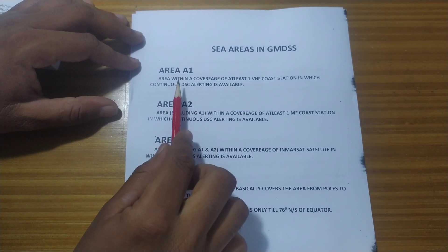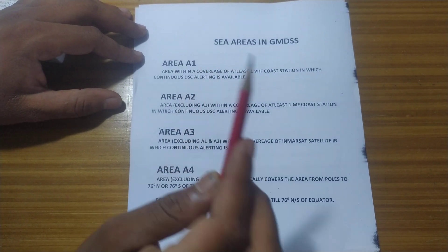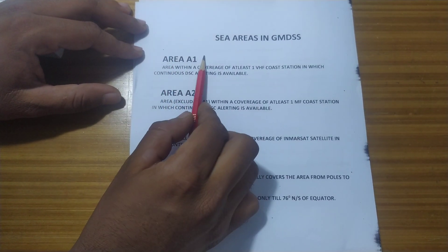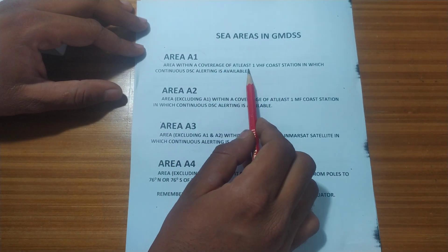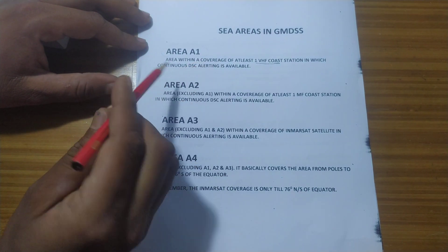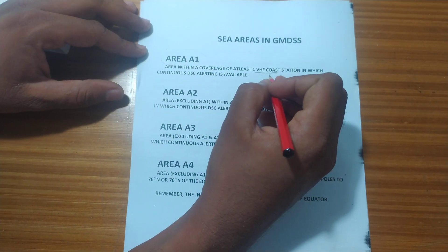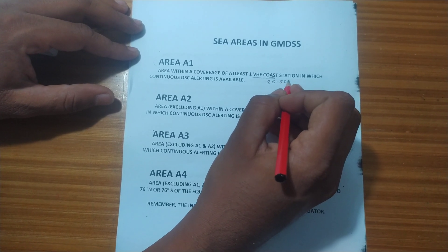Basically, the area which your ship can sail is defined under the radio license. Area A1 means the vessel is within the continuous coverage of at least one VHF coast station. The VHF range is basically 20 to 50 nautical miles.